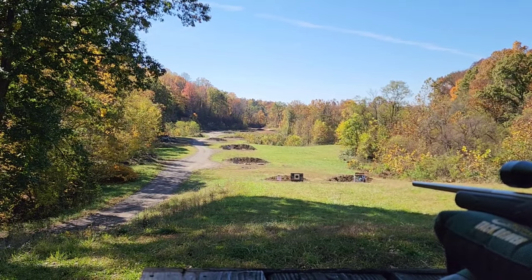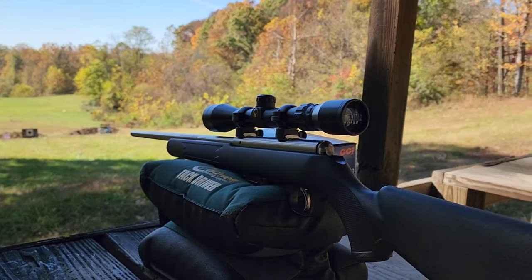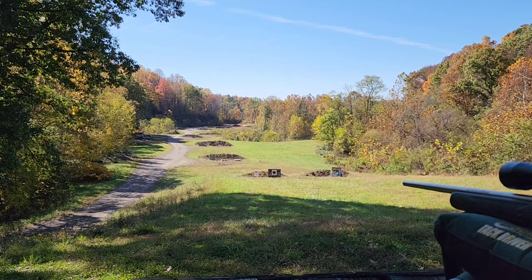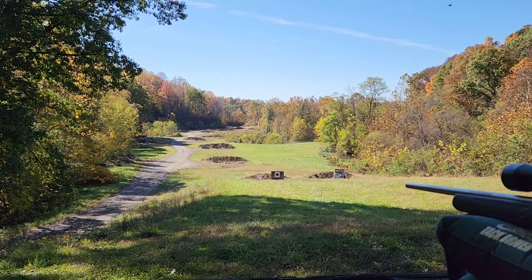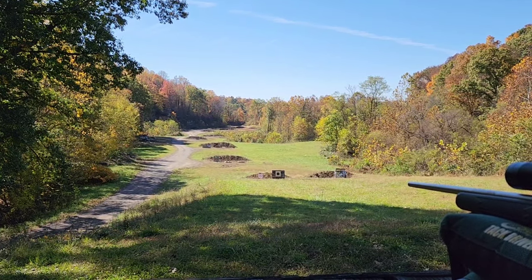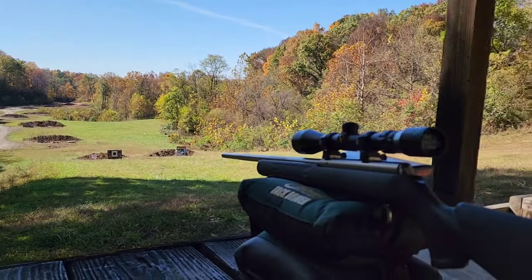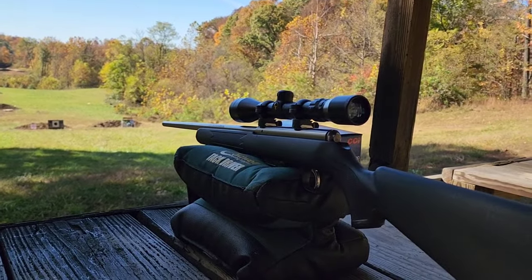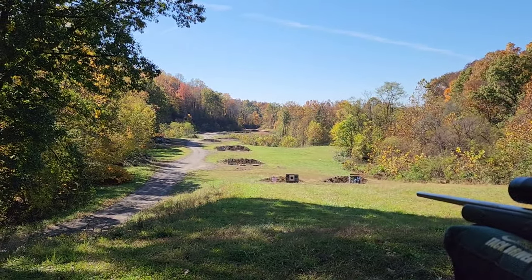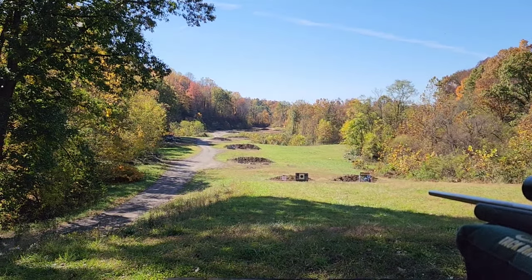Today, if this video works out, I'm going to see if we can shoot 17 HMR at 500 yards. I've previously shot 300 and 400 yards and hit 400 no problem — I actually had MOA or sub-MOA groups out there at 400 yards if you can believe that. I've previously gotten 22 Magnum out to 500 yards, but I have not yet gotten 17 HMR out to 500 yards. I honestly don't even know if I can do it because that little 17-grain bullet has no energy and no velocity left out there, but we'll see.